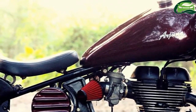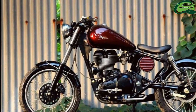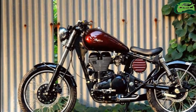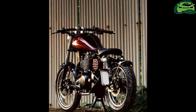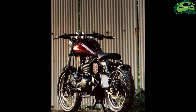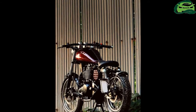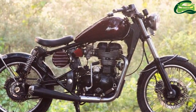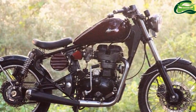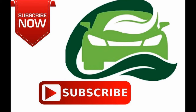The 346cc single cylinder twin spark engine churns out 19.8bhp of power at 5,250 rpm and 28 Nm of torque at 4,000 rpm. The engine mates with a 5-speed transmission. The brakes are stock as well, with a 280mm front and a 240mm rear disc. For more updates, subscribe MotoGuru.